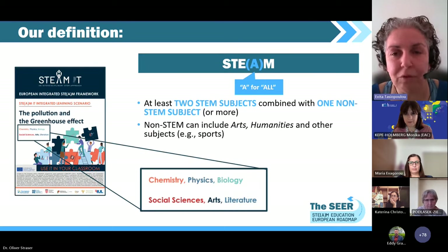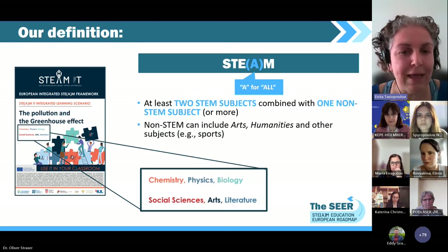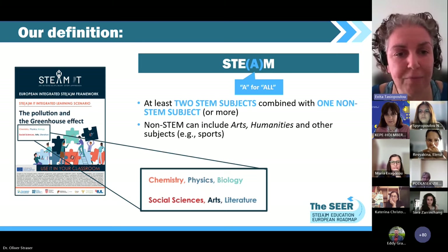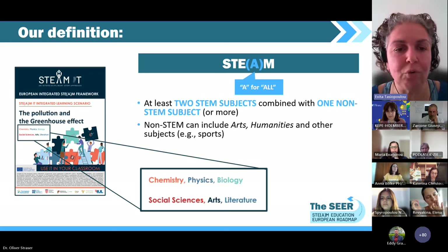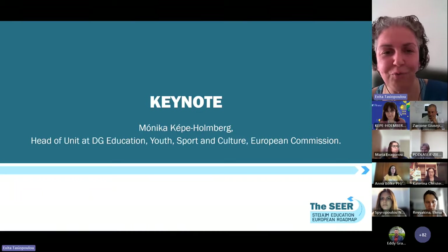Everything we are doing is related to STEAM. Usually when talking about STEAM, the A stands for arts. Within the SEER, though, our definition is much broader. We use two different STEM subjects combined with at least one non-STEM subject — which can be more — and our definition of non-STEM is quite broad: arts, humanities, sports, literature, psychology, pretty much anything you can think of. With this solid basis of what STEAM means, it is time to move on to our keynote.